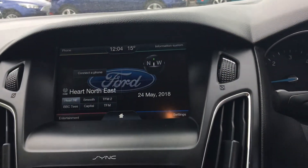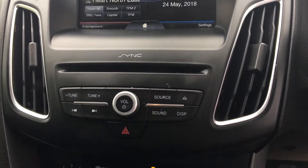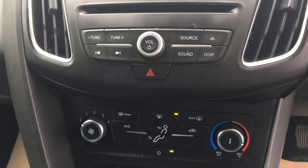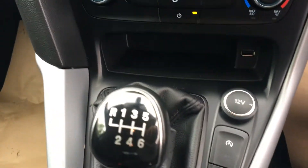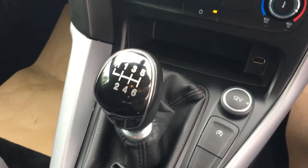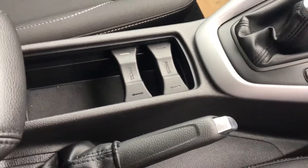It's got the SYNC 2 DAB radio complete with an 8 inch colour touchscreen, and a CD player. Also got air conditioning and six gears on this one, with a lovely leather finish around the gear stick and also on the handbrake.